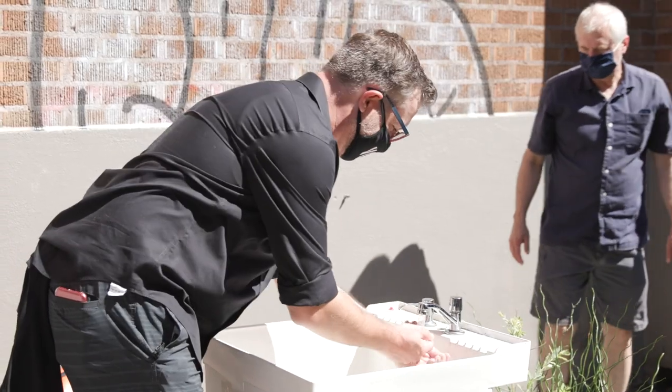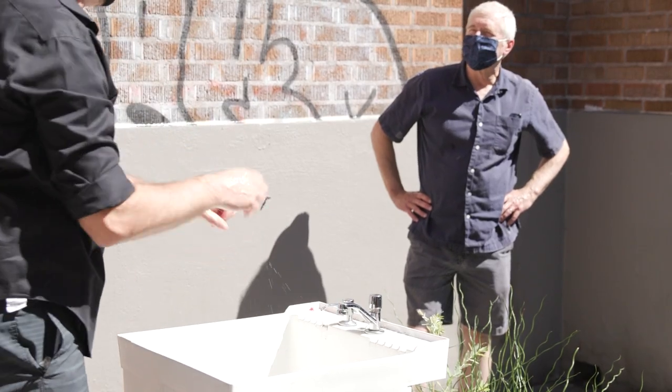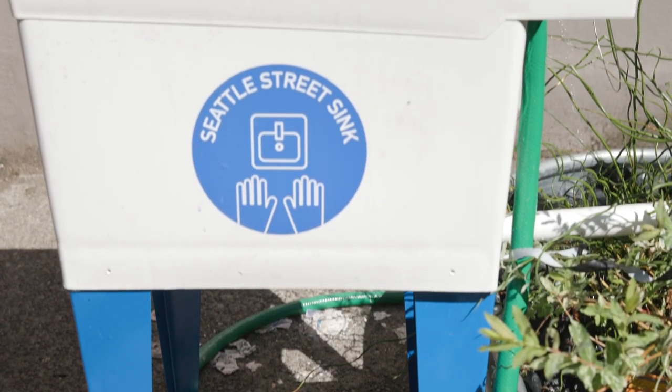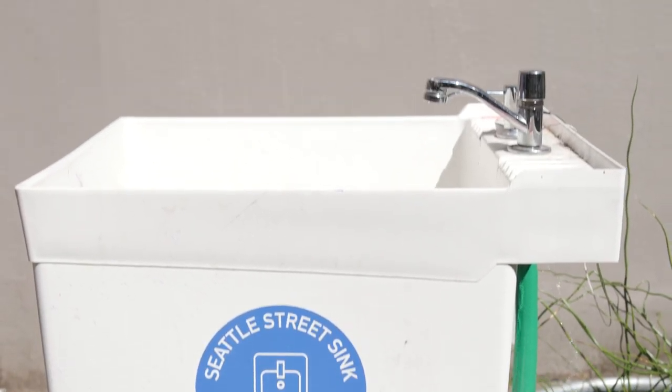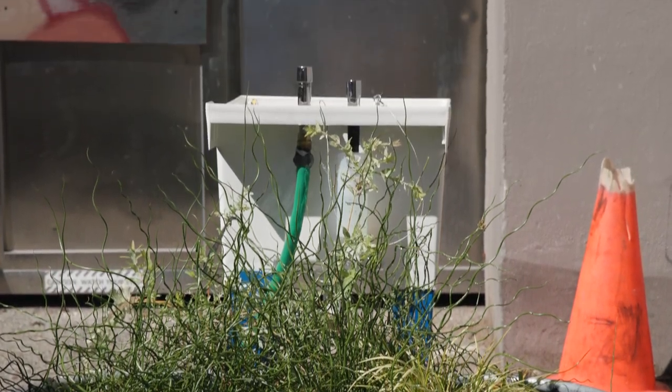I'm Rick Moeller. I'm an associate professor of architecture at the University of Washington, and this is the Seattle street sink. My colleague in architecture, Elizabeth Golden, got a call from Tiffany McCoy at Real Change about the need for handwash facilities in the face of COVID-19. So what we came up with was a stock utility sink and a stock galvanized steel feed bin that works as a rain garden.